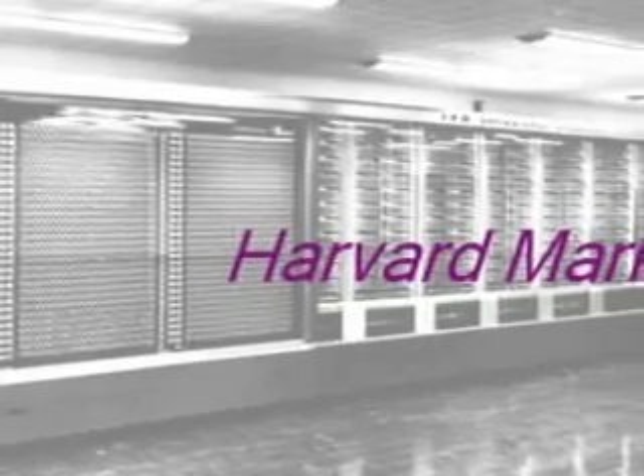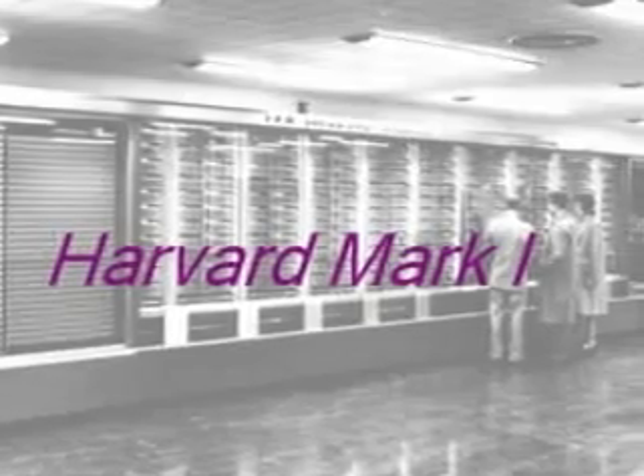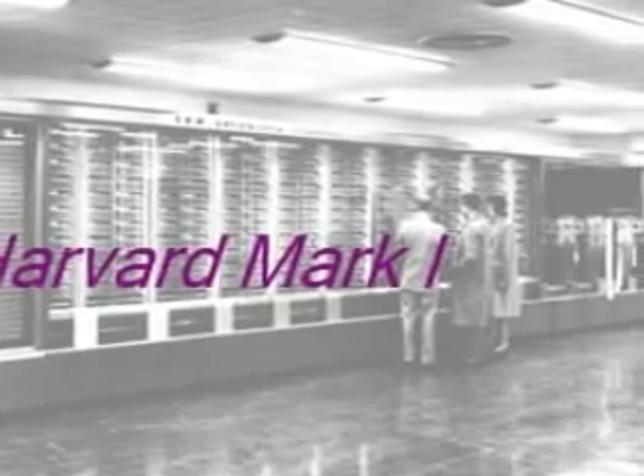Harvard Mark I was developed between 1940 to 1943. It was designed by Howard Aiken and Grace Hopper. The machine was based on numbers that were 23 digits wide. It could add or subtract two of the numbers in three tenths of a second, multiply them in four seconds, and divide them in ten seconds.